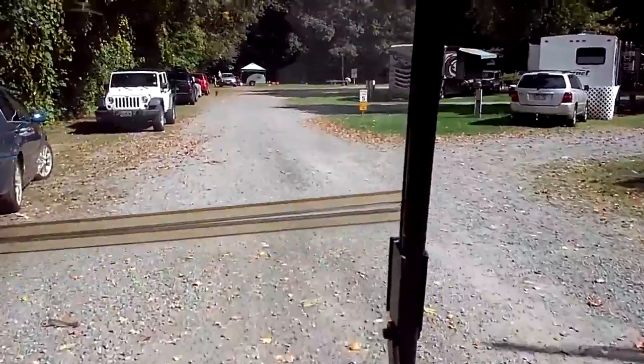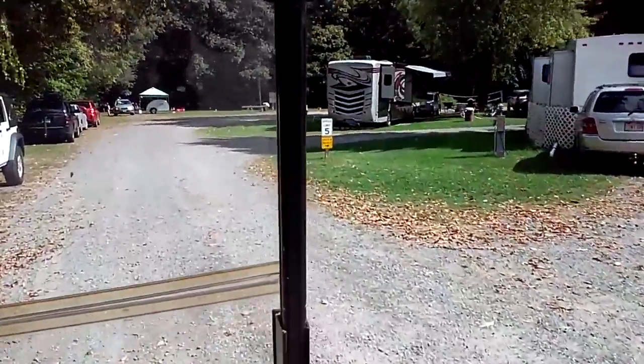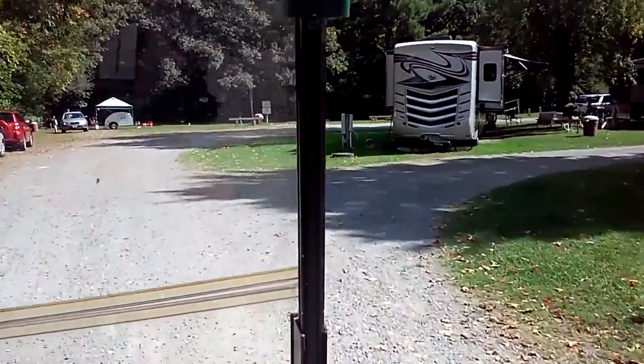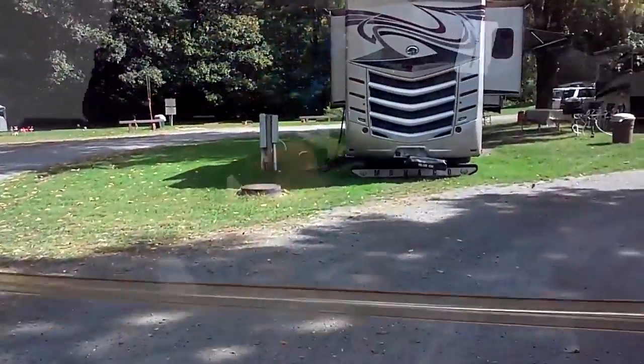I saw the sign in front that said all your campsites were full — that's pretty good. Look at this — you've got a couple of big trucks. There's a few of them. Look at that. That's beautiful.